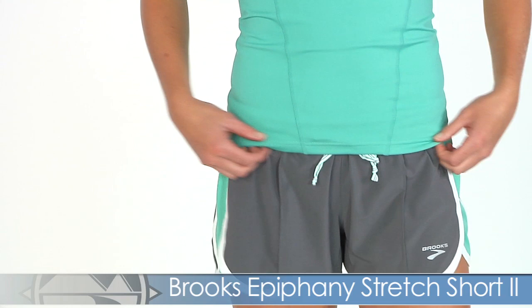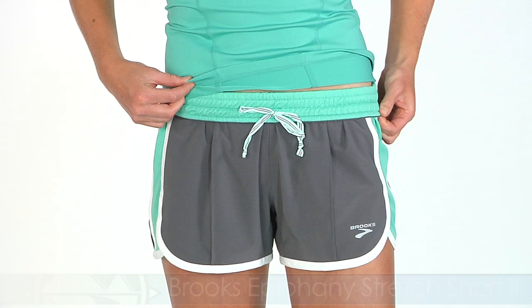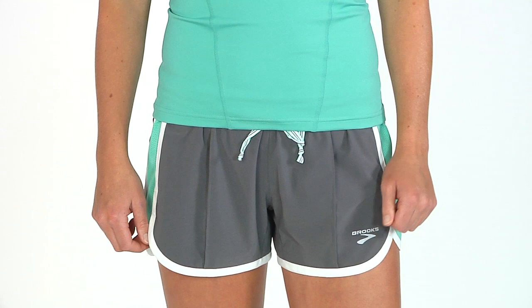Working our way down to the short, this is a really comfortable, easy breezy short from Brooks — the Epiphany short. It has that rollover contrast waistband detailing, a nice fit, and this is going to take you on all of your runs. From Brooks, this is the Epiphany short.